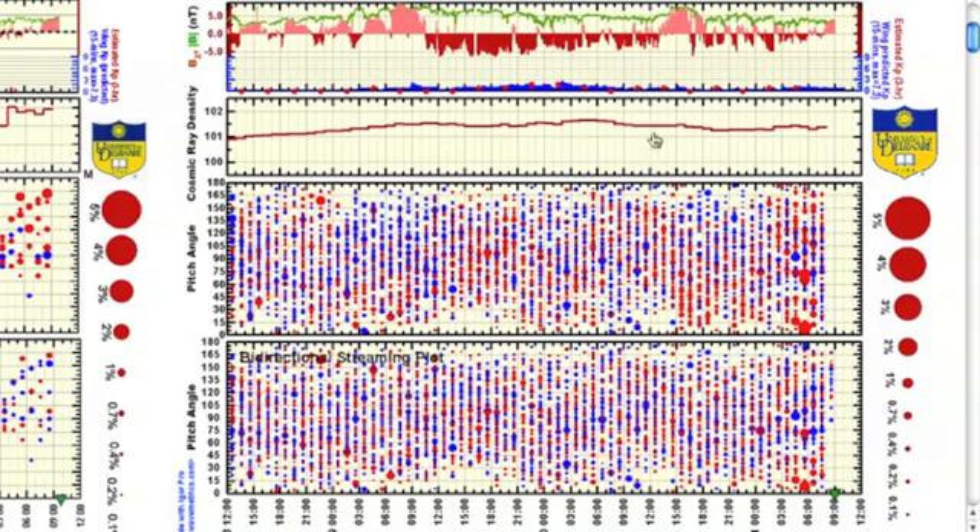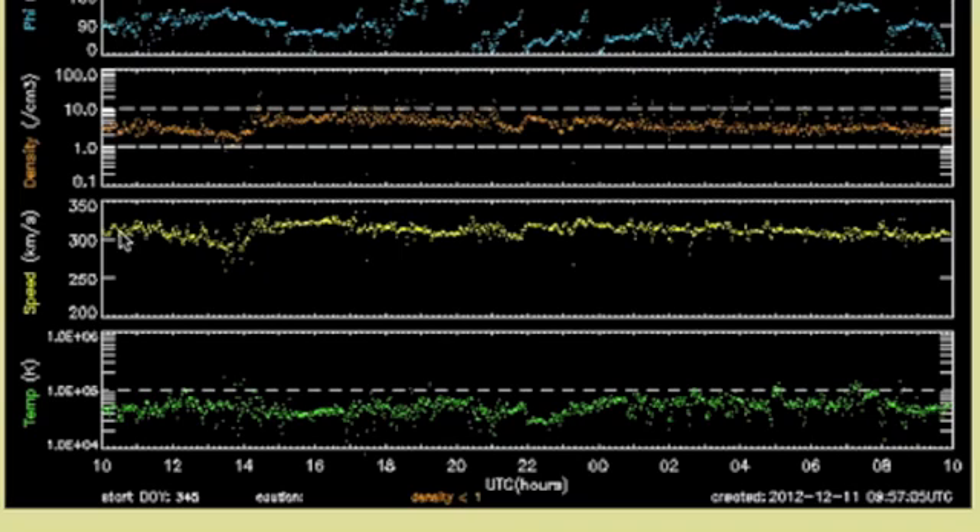Cosmic rays are elevated again, but no higher than they were yesterday. Solar wind speed dropping near 300 kilometers per second, which is that line of extreme low. Density is a bit elevated, however.